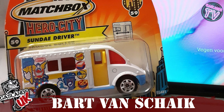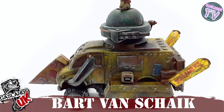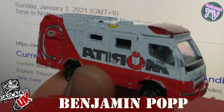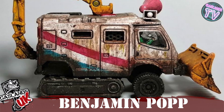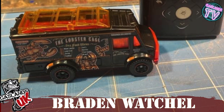Bart van Schaik turned this Hero City Sunday truck into a pizza delivery pizza slicer turret-mounted van. Then we have Benjamin Pop who turned this Atterium truck — looks like a Mars rover kind of truck — with the door opening on the side, cracked windows, and a really nice rust job on it.